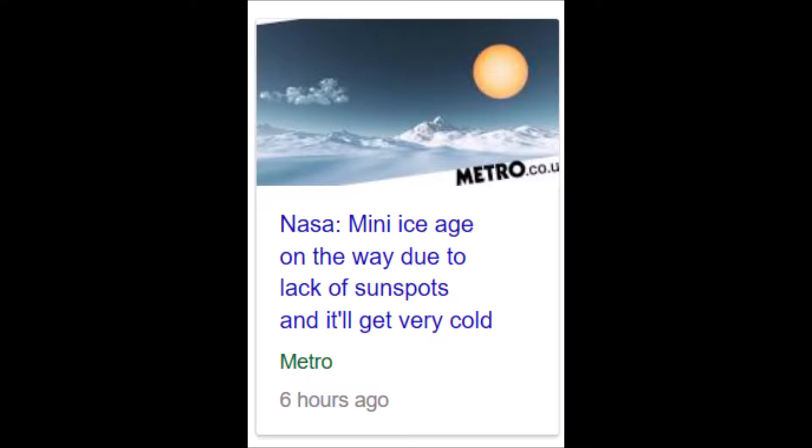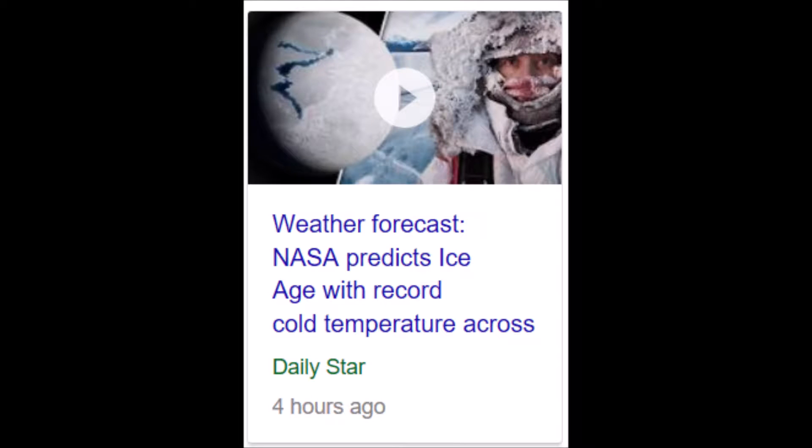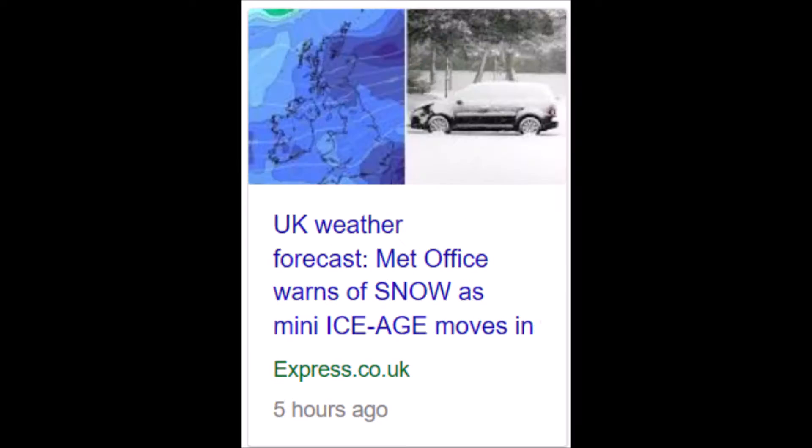It's being reported in major news outlets that NASA believes that this year we will start to experience a mini ice age, which could mean temperatures could plummet dramatically, causing shortages which everyone can imagine will affect your ability to survive.